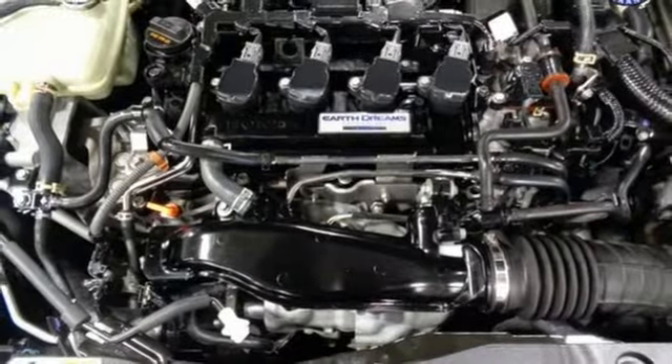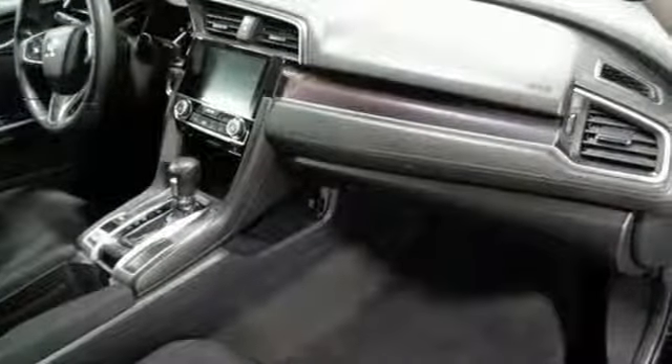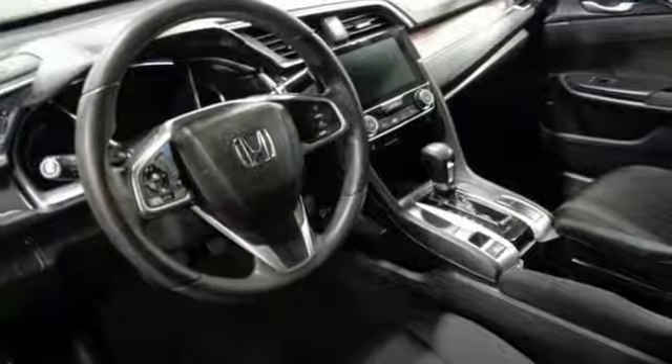Consumer Reports explains the Civic's ride is unusually refined for a compact car. The suspension keeps the car steady and composed overall, but the nastiest bumps. Braking is responsive and confident during panic stops.